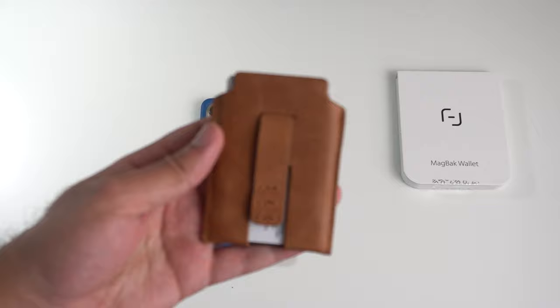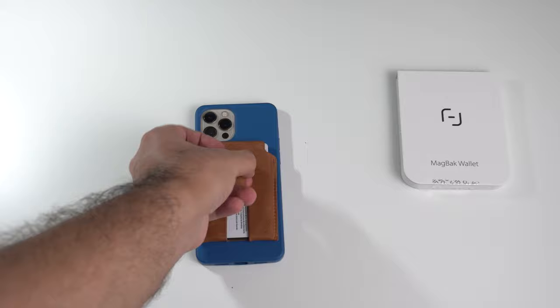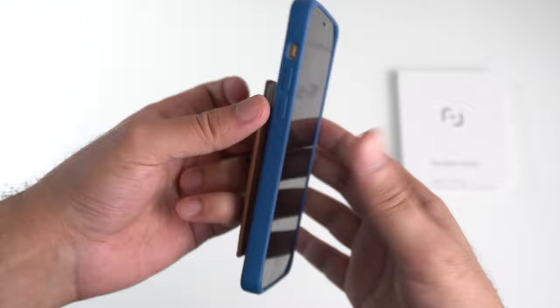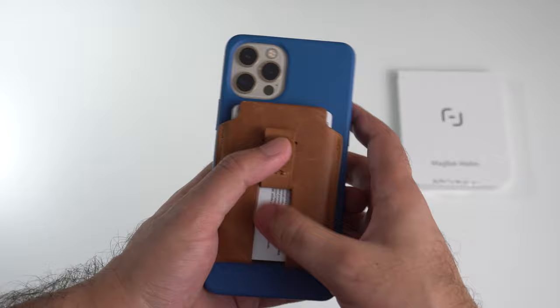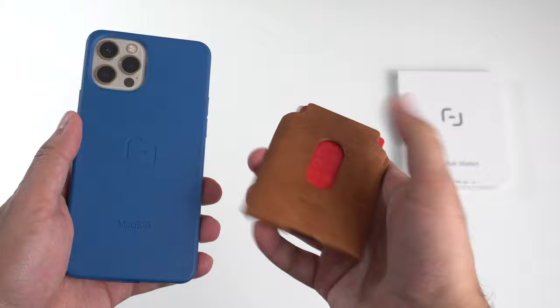In terms of ease of use, I have to give it to MagBax. They really thought about how to make this wallet as practical as possible. On the front side of the wallet itself, you actually have a pull tab, which makes it very easy to remove the wallet from the case without struggling. There is also a push tab on the front side right beneath the pull tab, making it easy to remove cards from the front side. And once you remove the wallet, there's also a dedicated push tab on the back side allowing you to remove cards from there as well. There is also a divider within the wallet that allows you to separate cards — so if you want to keep cash on one side and cards on the other, you can do that. One additional bonus feature for the MagBax wallet is the fact that you can use it as a makeshift kickstand, thanks to the magnets being placed towards the top side, so you can rotate it as you want.